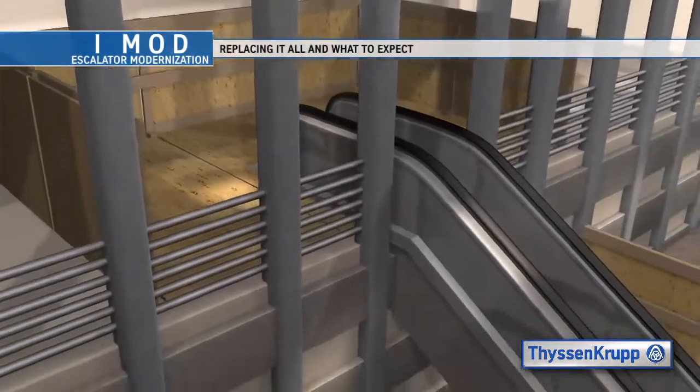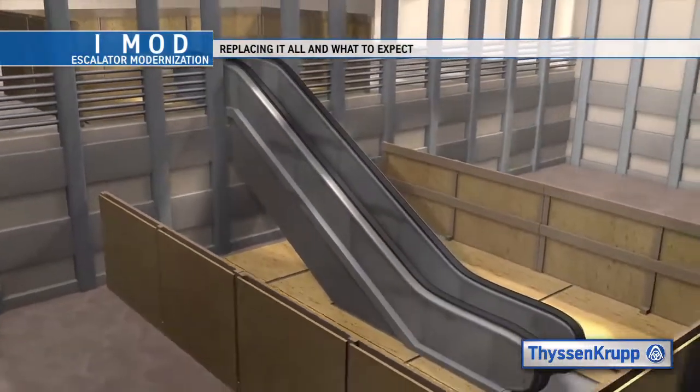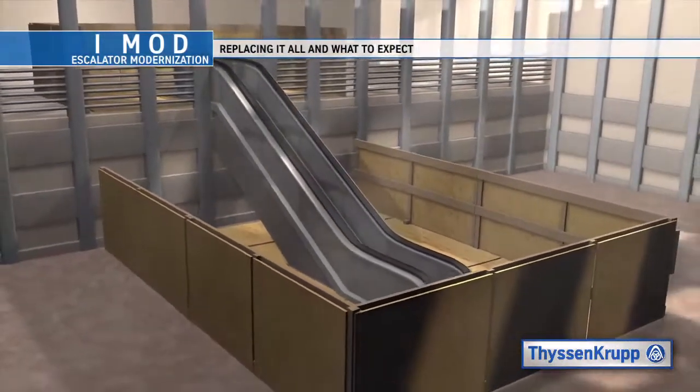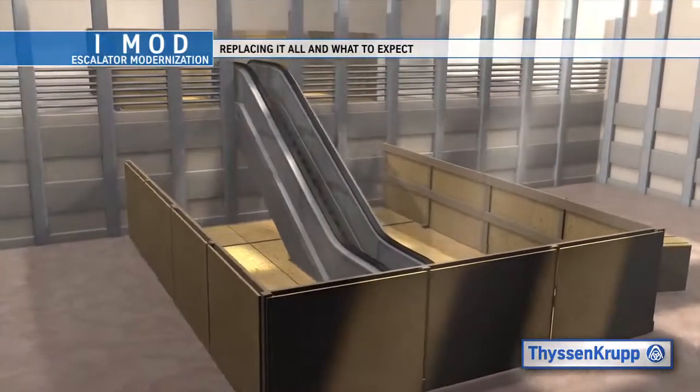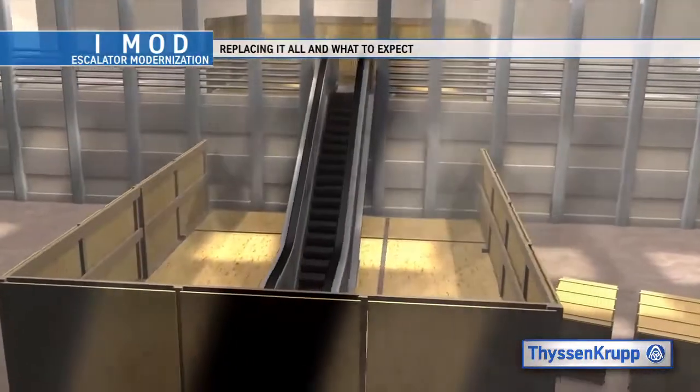The modernization process for each Escalator starts with the removal of the old components. ThyssenKrupp Elevator provides public safety barriers, wall barriers, floor protection and fall protection surrounding our work area.